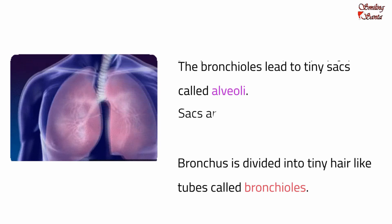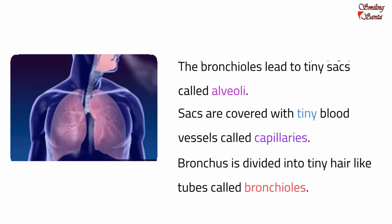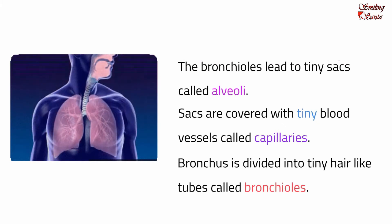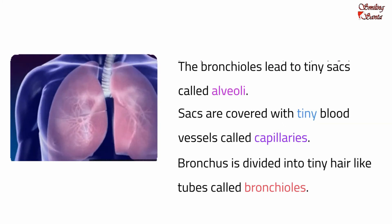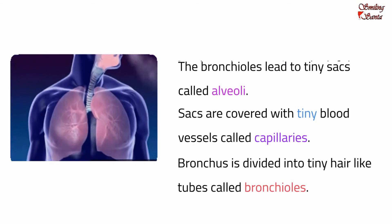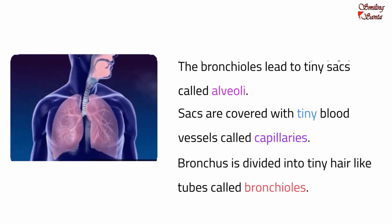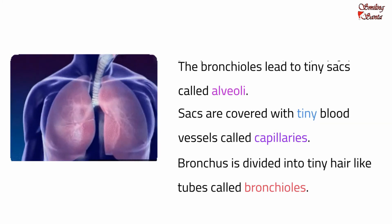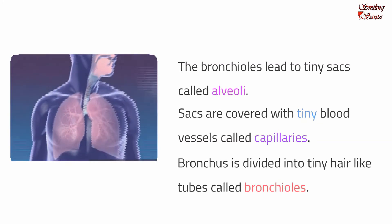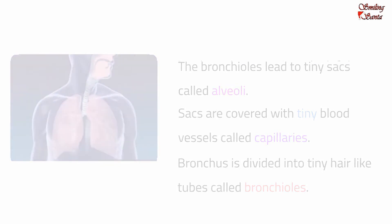The bronchioles lead to tiny sacs called alveoli. These tiny sacs are covered with tiny blood vessels called capillaries. When we breathe in, the oxygen in the air passes through the walls of the alveoli into the capillaries. Red blood cells then pick up the oxygen and take it to cells throughout the body. While returning to the lungs, the red blood cells carry carbon dioxide. The carbon dioxide then goes from the capillaries to the alveoli and leaves the body when we breathe out.